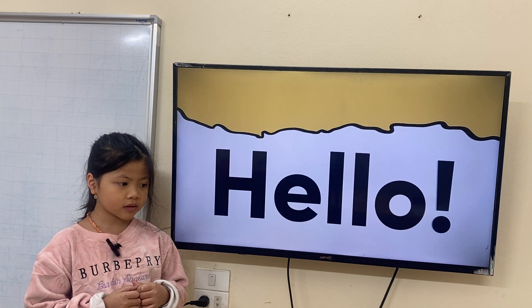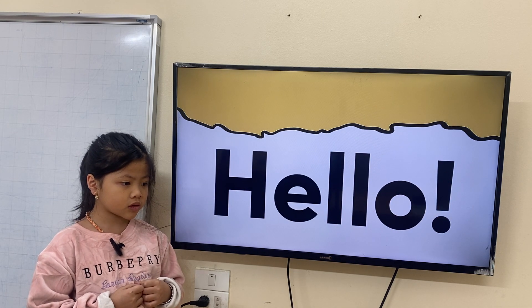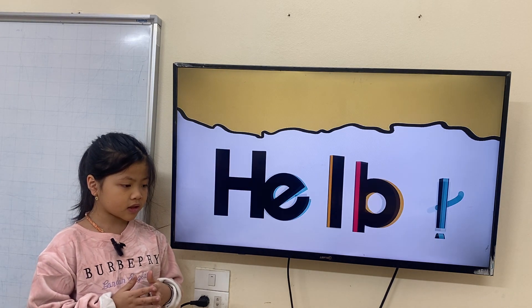Hello Elsa, how are you today? I'm good. Are you ready? Yes. Okay, next part.